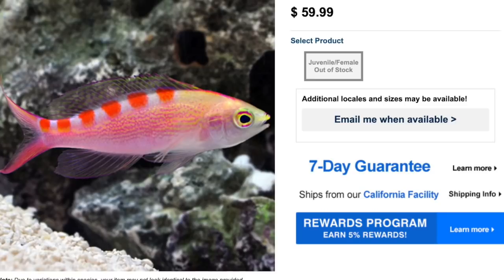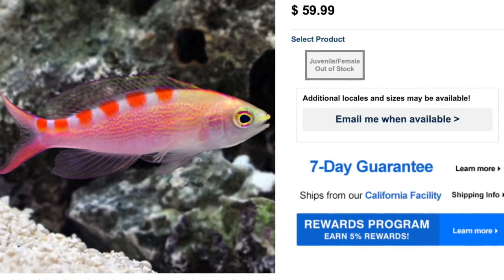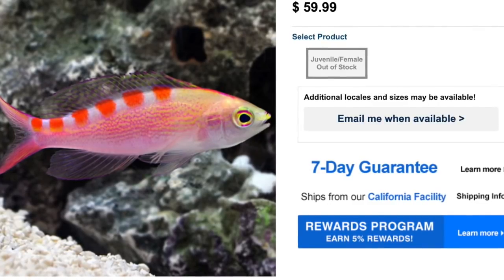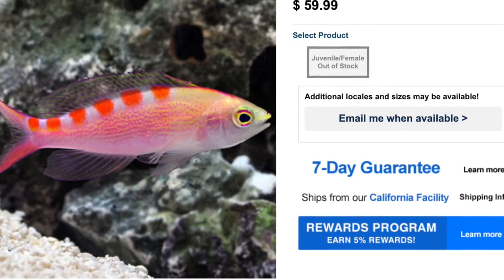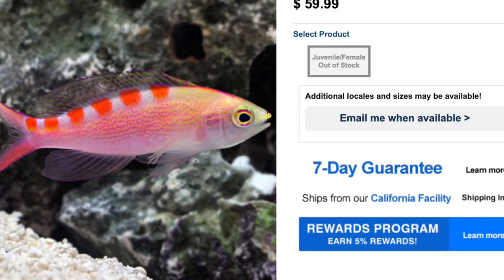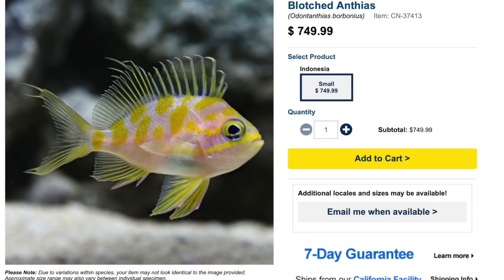The red saddled anthias has such a hard time adjusting to aquarium life because it is collected at an average depth of about 100 feet — not a lot of light and a constant stream of food in the wild. Adjusting to aquarium life is pretty hard for it, but once they become established they do pretty well and can handle brighter lights. During the quarantine or adjustment period, it's very important to dim the lights as much as possible to give this fish the best chance it can.